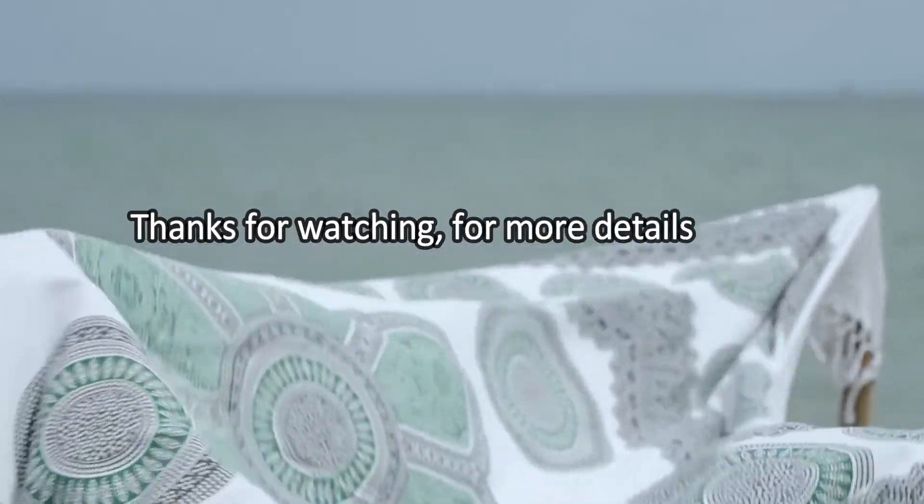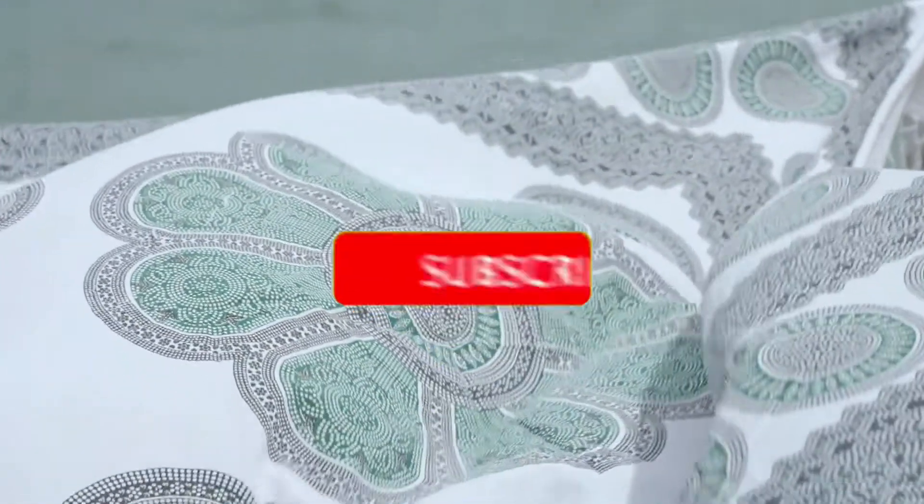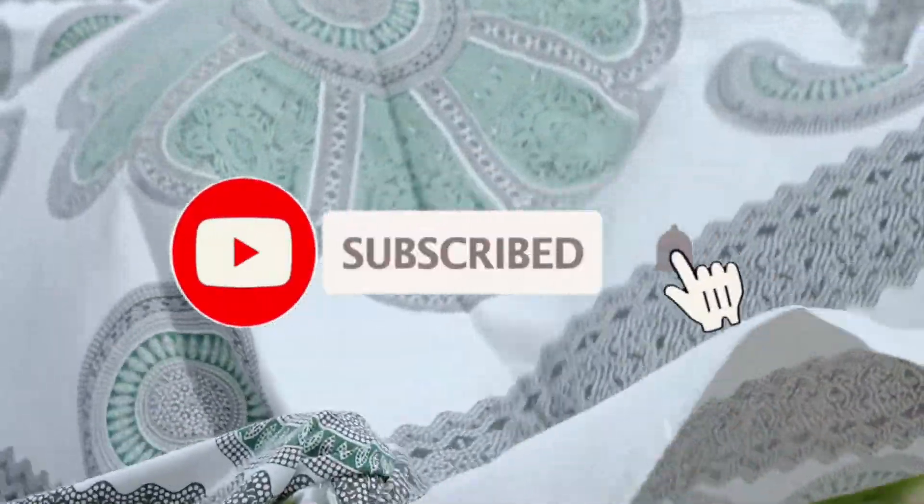Thanks for watching. For more details, follow the links given below in the description section. If you are new here, please subscribe to our channel and hit the bell icon. Bye!